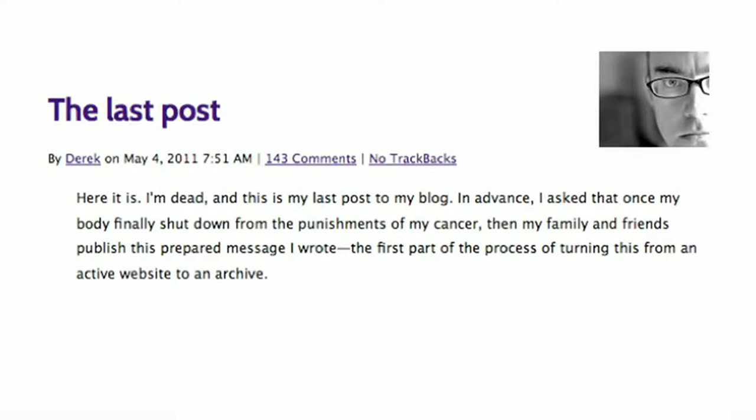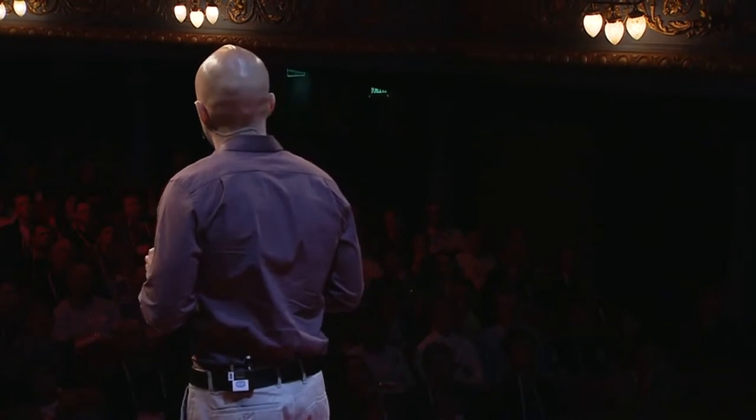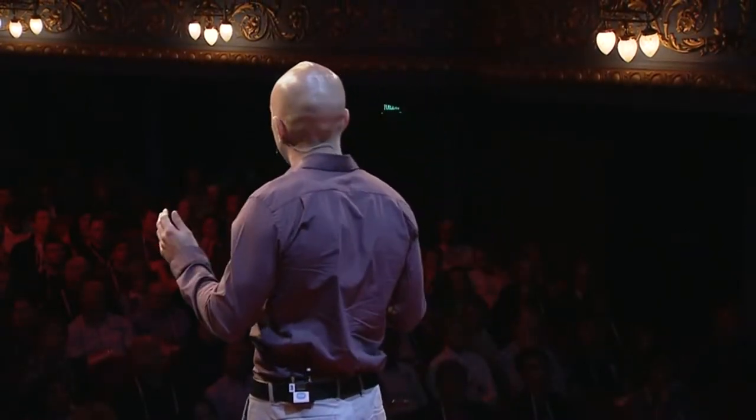'In advance, I asked that once my body finally shut down from the punishments of my cancer, then my family and friends publish this prepared message I wrote' — the first part of the process of turning this from an active website to an archive. Now, while as a journalist Miller's archive may have been better written and more carefully curated than most, the fact of the matter is that all of us today are creating an archive.